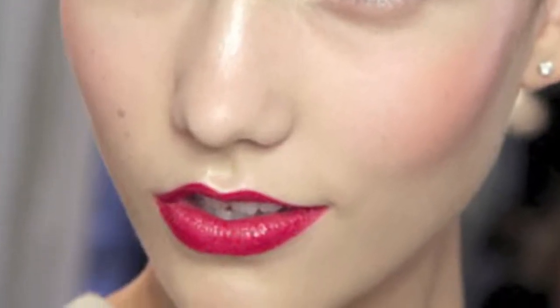Hi, I'm Charlotte Wheeler, global makeup artist from Maybelline New York. One of the big trends we saw was strong lips, from pink to orange to red. And I'm here to actually show you how easy it is to get a strong lip.